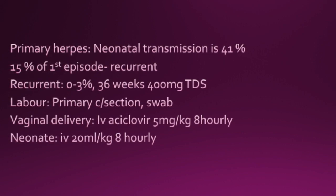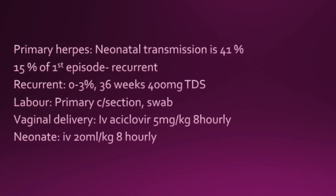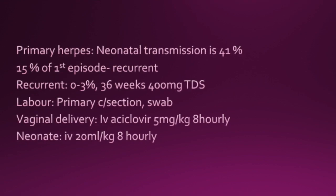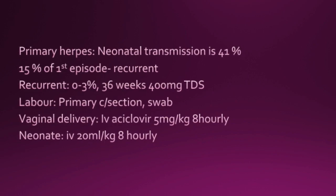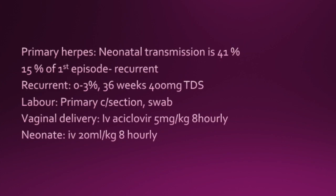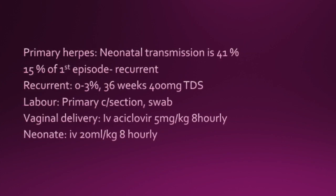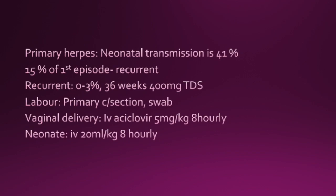From 36 weeks, acyclovir 400mg TDS is recommended. If at the onset of labour lesions are noted, then a swab should be taken. If it's primary, C-section is recommended. If for whatever reason vaginal delivery is opted for, then IV acyclovir 5mg per kilo 8-hourly is given, and to the neonate 20mg per kilo 8-hourly is given.